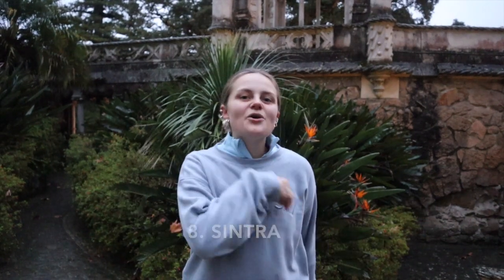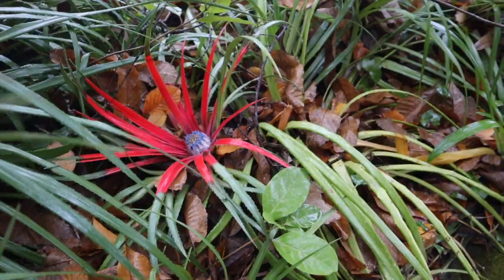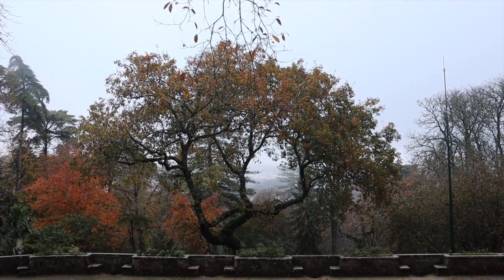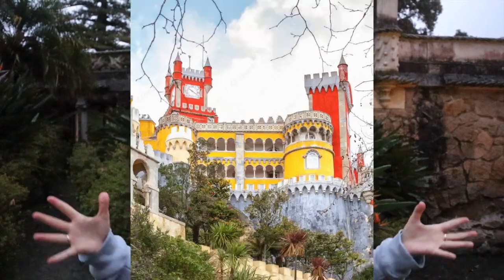Next on the list is only 40 minutes away by train, and it's called Sintra. When you are here, you have to visit Quinta da Regaleira, which is on UNESCO's World Heritage List. It is known for beautiful architecture and gardens implemented with romantic architecture — definitely a huge must. Sintra also has a beautiful castle called Pena Castle, which is very famous and you've probably seen heaps of photos from there. Sintra is going to be a well worth visit.